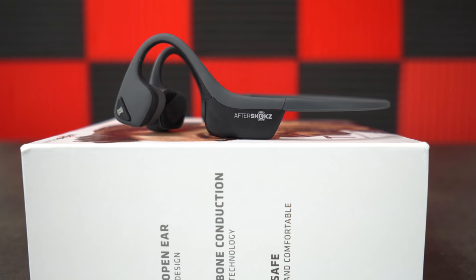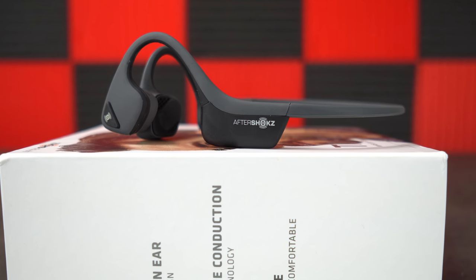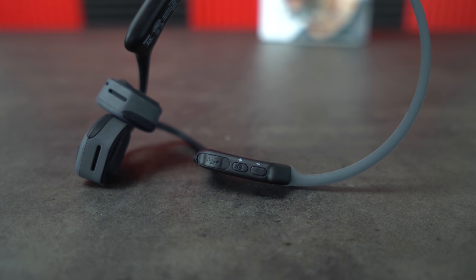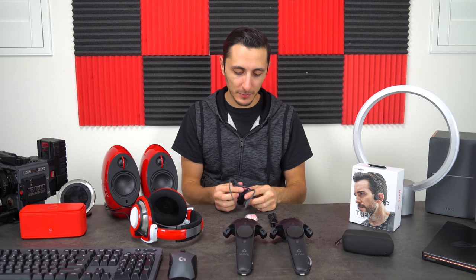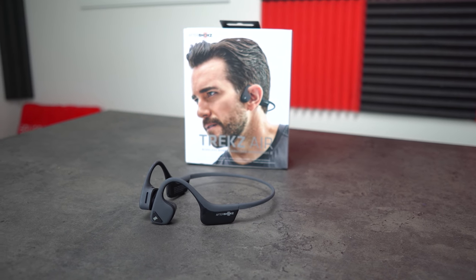The Trekz Air are really comfortable to wear and sweat resistant, so you don't have to worry about them during a jog or gym session. My favorite part is being self-aware — nothing is plugged into your ears, so you can still hear background noise. If you want to block outside sound, the included earplugs handle that. It also has a microphone for calls and about six hours of battery life. The only downside is the price — around $150 — but it's a great earbud alternative.